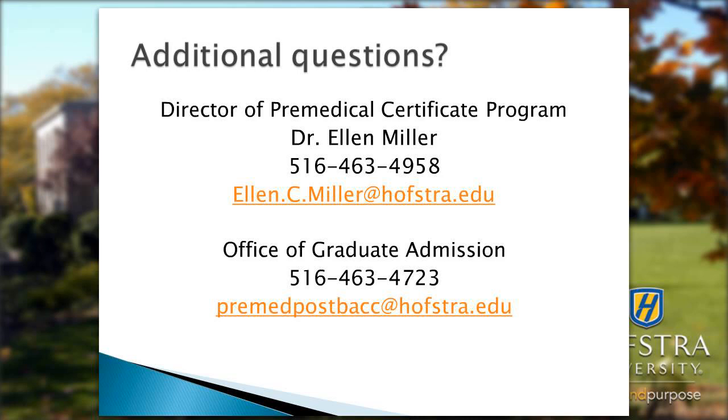Students in this program are well regarded by faculty because of the maturity they show inside and outside the classroom. There is opportunity for students to do volunteering in research on campus, and our office is also privy to research and internship opportunities across the country that we make available to students in the program.